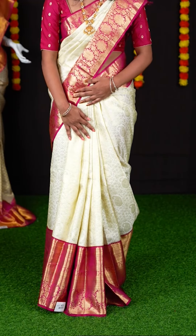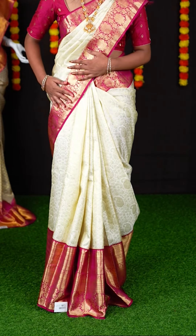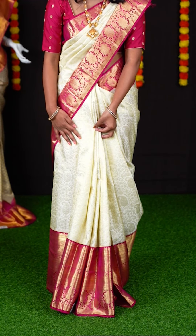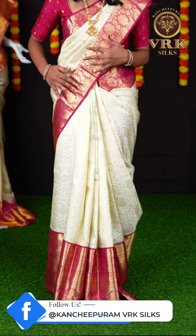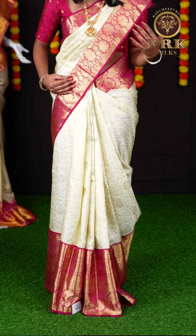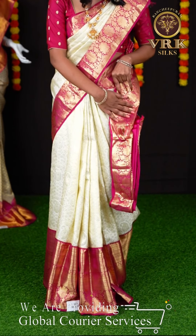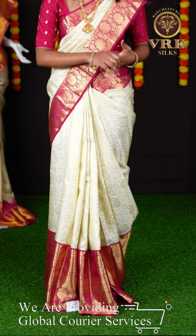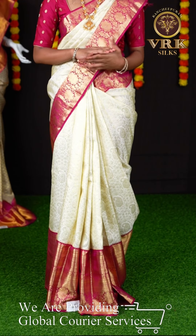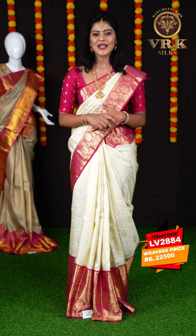Here I'm wearing a beautiful saree. It's a pink and off-white color combination, and you can see all those small leafy jaal weaving which looks great with a designer border. It's in contrast magenta pink color and we have a golden zari design on it. This saree has a beautiful grand rich pallu. When it comes to the blouse, the saree has a magenta pink color plain blouse with designer border. The item code for this beautiful saree is LV2884 and the price is ₹22,500.